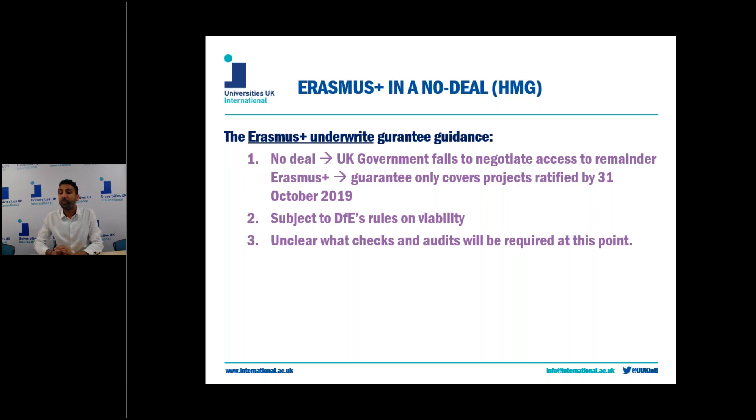This effectively means that outbound mobilities will be underwritten when funding has been received through previous calls — your 2018 and your 2019 calls. The underwrite policy states that the underwrite will not cover funding committed to projects and partners in other member states and other participating countries. This is mainly a caveat for Key Action 2 projects.